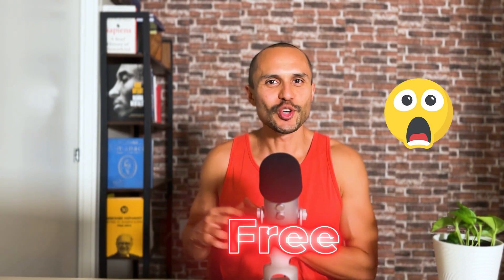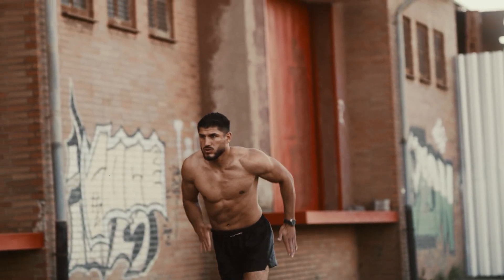I was listening to the Joe Rogan podcast with Gary Brecka, and they were talking about how Dana White went from this to this — losing around 33 to 38 pounds. I realized I did the exact same thing in the last year or so, but Dana White spent over a hundred thousand dollars and I did it for free. So I'm going to show you exactly what I did and what I still do today.